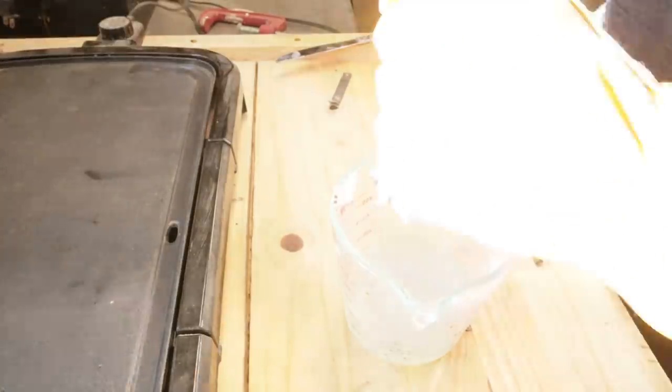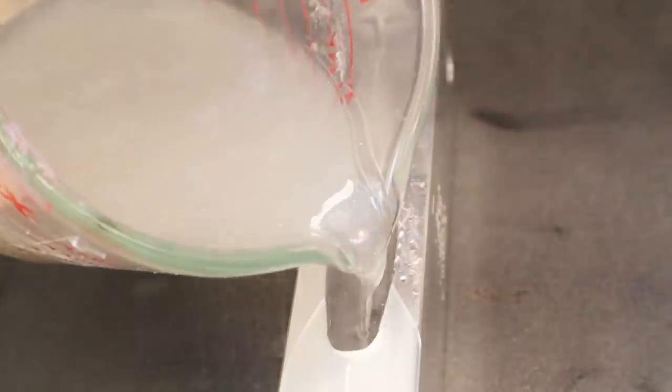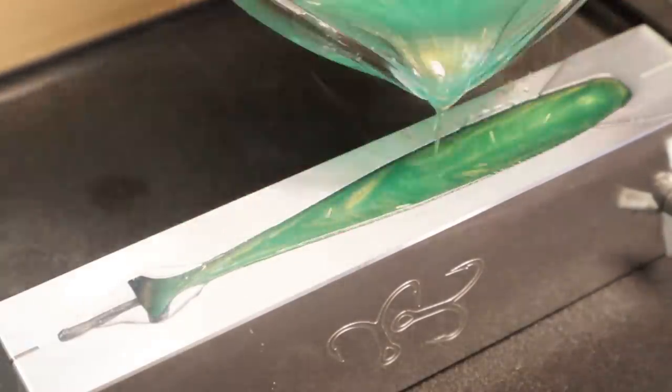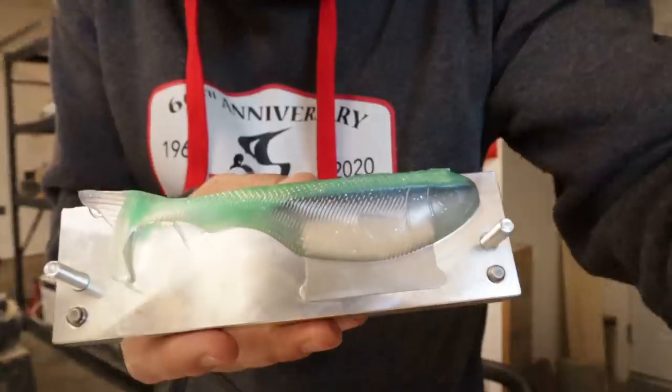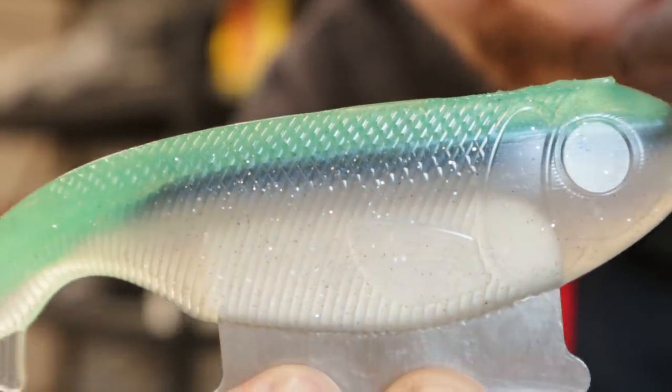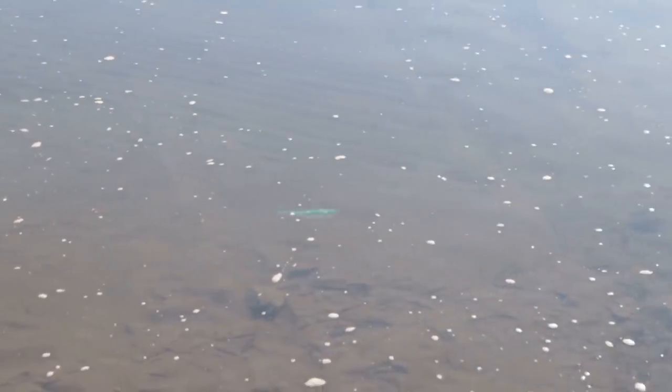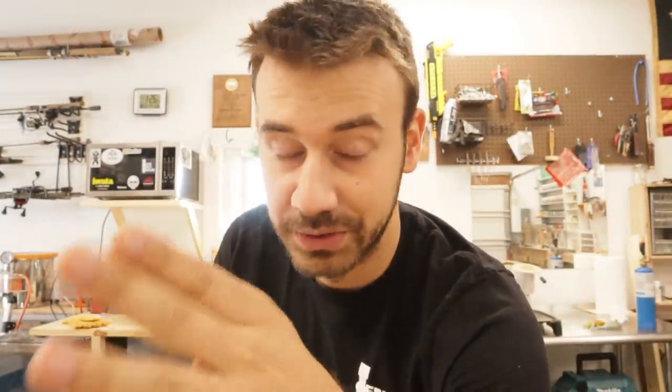Epic Bait Molds is starting to do contests. If you have Epic Bait Molds, you might want to listen because you can get free molds and potentially a free bait from me if you win. The first contest is around the Pud — whoever makes the prettiest Pud gets $250 and a gift card for Epic Bait Molds, plus a wooden bait from me. Go to their Instagram and find out all the information. Follow it and do the contests — pretty bait competitions, that's like expo stuff but all online with soft plastics.